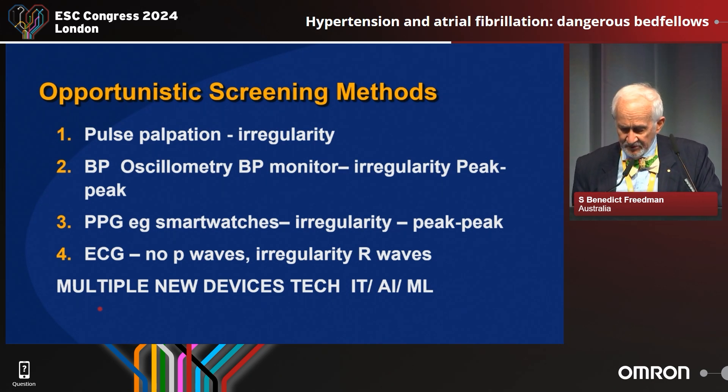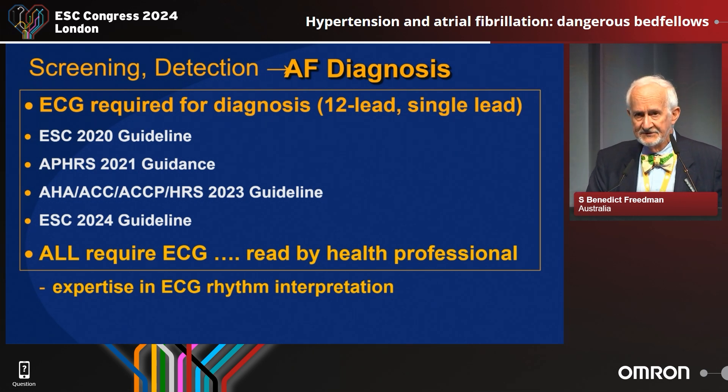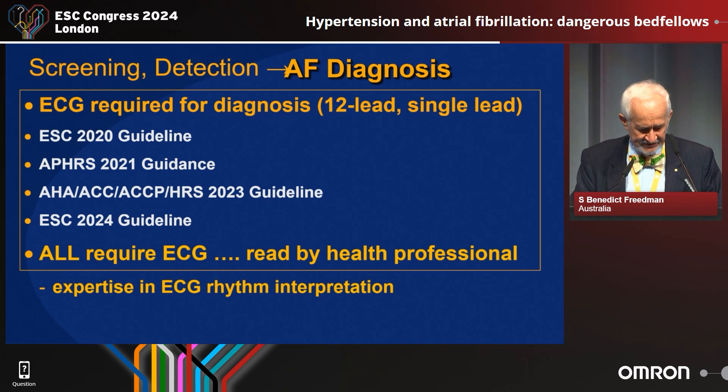There are multiple new ways to do this with new devices and new technology using artificial intelligence and machine learning. The ECG is still required for diagnosis in all of the guidelines, including the most recent ones, and it needs to be read by a health professional. So if you want to make the definitive diagnosis, you need an ECG.